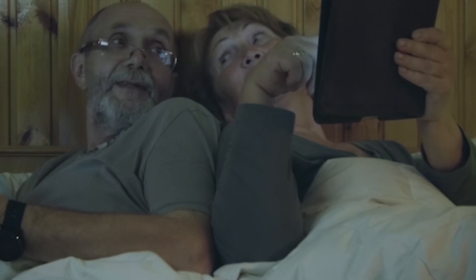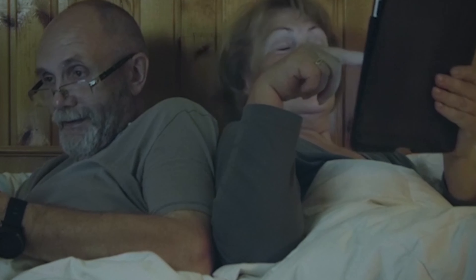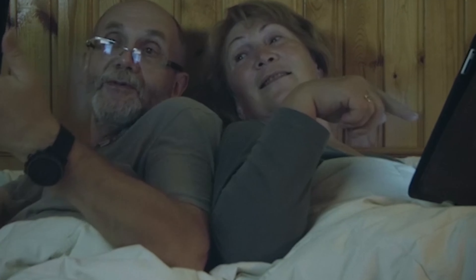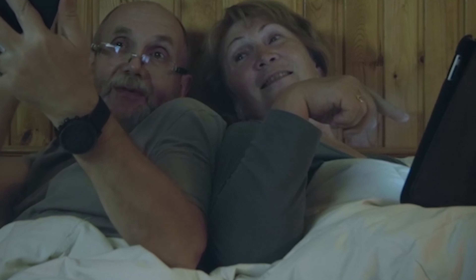Tablets are excellent e-readers since they are portable. Meetings benefit greatly from the use of tablets. Tablets are fantastic for watching movies and listening to music. Traveling with tablets is a fantastic idea. In short, tablets are becoming a necessity.